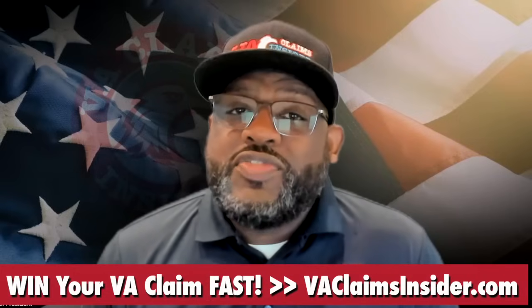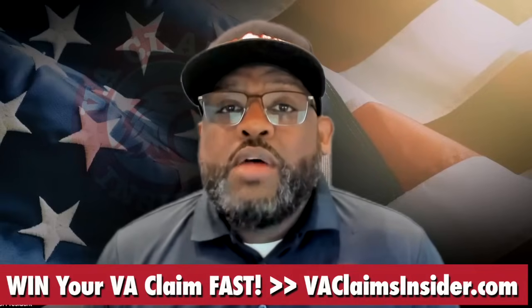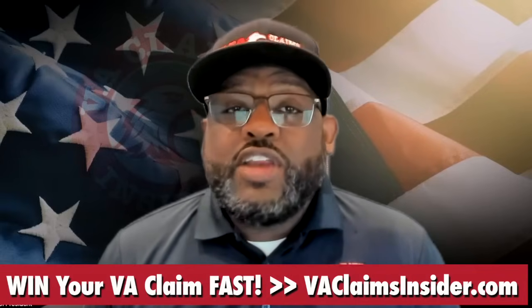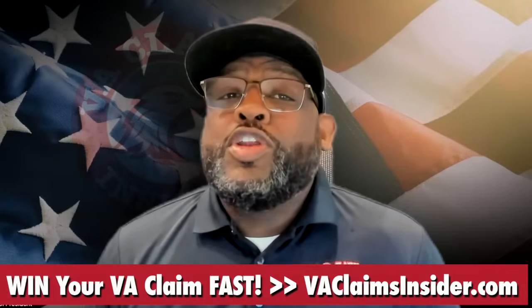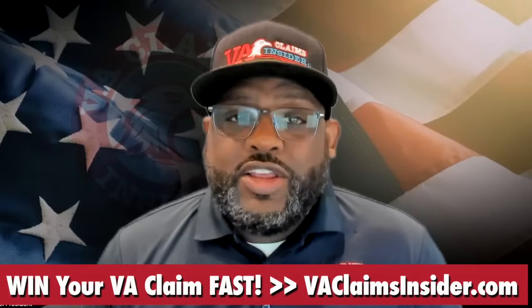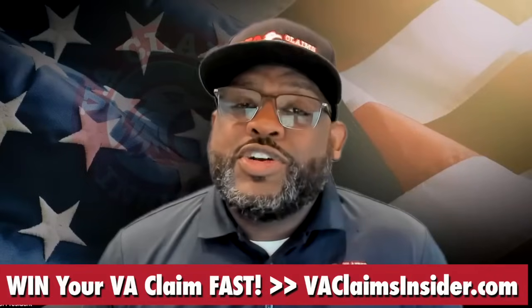Another way to submit your intent-to-file is to call 1-800-827-1000 Monday through Friday and let a rep know that you want to submit your intent-to-file. You can also initiate your claim on VA.gov, which serves as your intent-to-file.